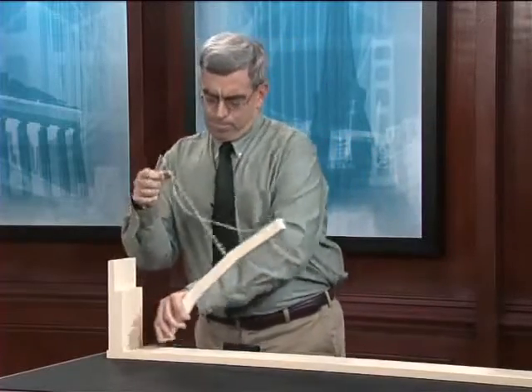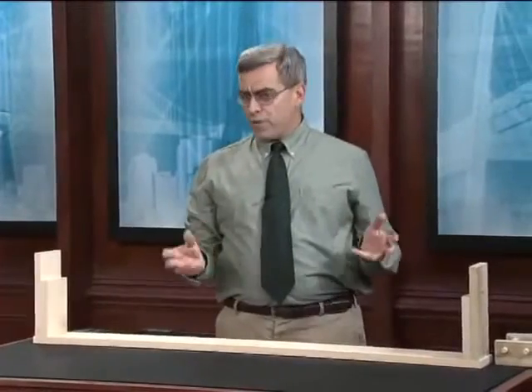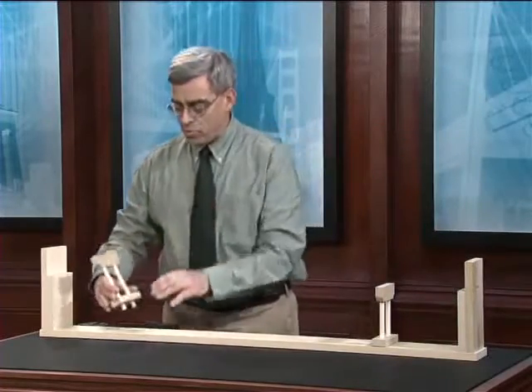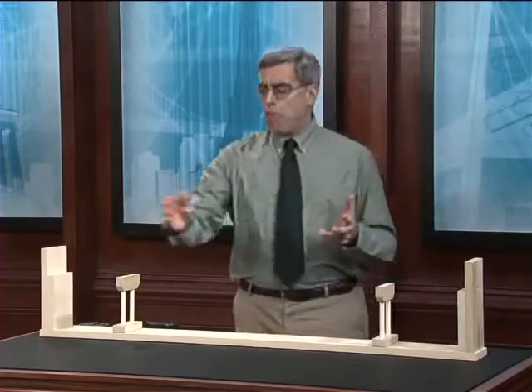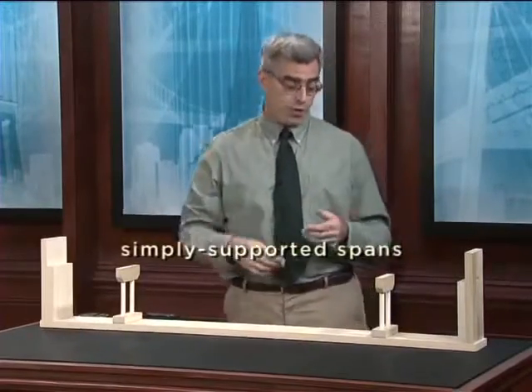The most common configuration for cantilever bridges is one that has four supports: two exterior supports called abutments, and two interior supports called piers. To understand the cantilever, let's compare it against two alternatives. The first alternative would be to span the entire distance with three independent, simply supported spans — equivalent to the Tay Bridge. Short simply supported spans on the ends and a longer simple span between the two intermediate piers. The key characteristic is that all three spans are independent of each other.